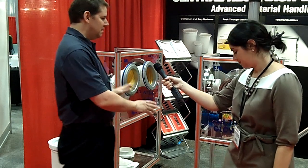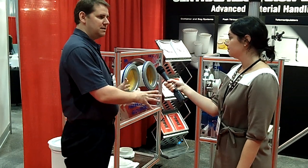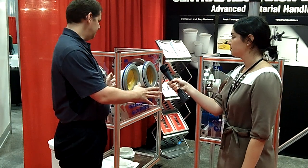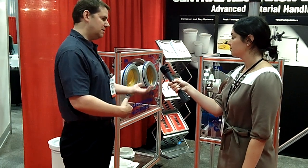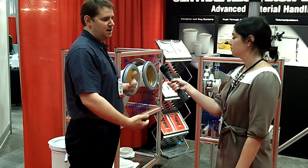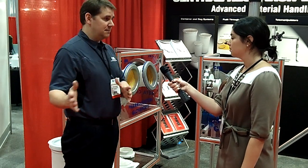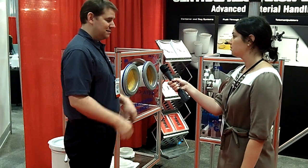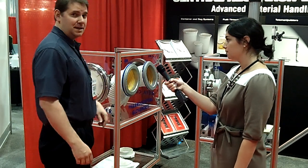You betcha. What we supply are components that are used on glove boxes and isolator systems that help you to manipulate inside the glove box or to transfer material from one environment into the glove box and out of it without breaking containment.